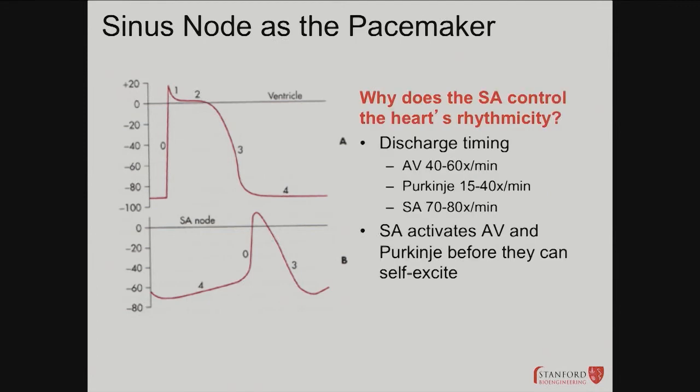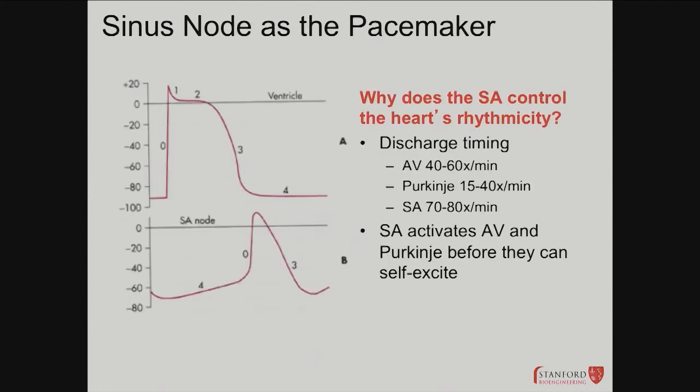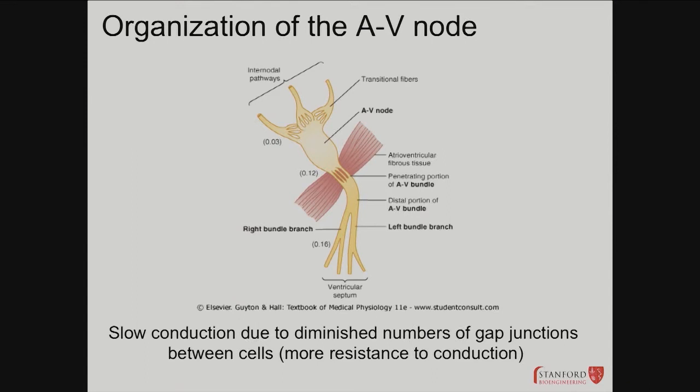The SA node controls heart rhythmicity. Slow-response fibers are present at the AV node, SA node, and some Purkinje fibers also have firing properties. The SA node activates everything rather than the AV node because the SA node's intrinsic basal rate is higher — between 70 and 100 beats per minute — so it supersedes. In diseased states where the SA node is damaged, the AV node can take over, creating junctional rhythms, which are treated differently.